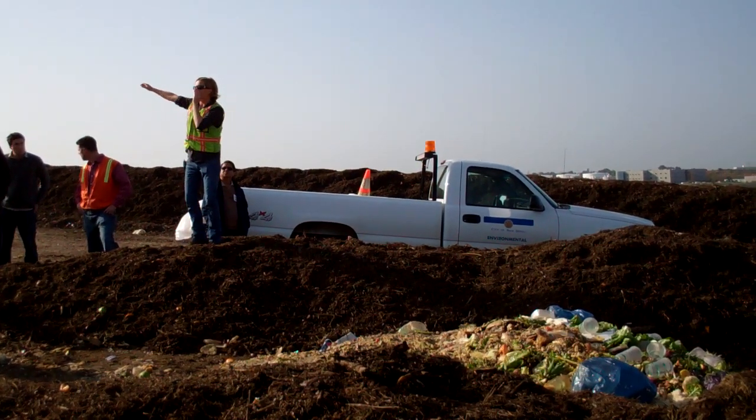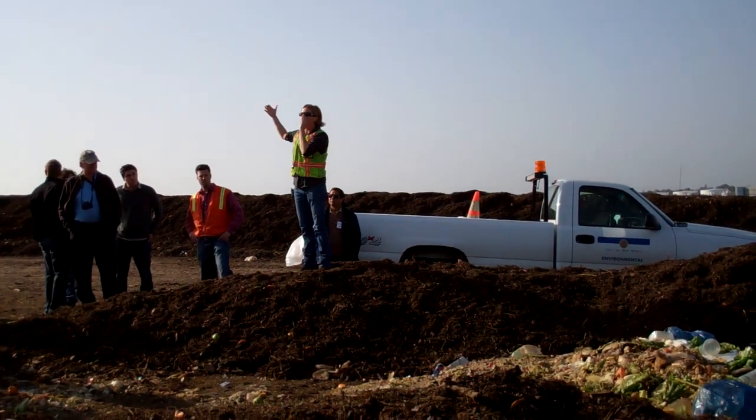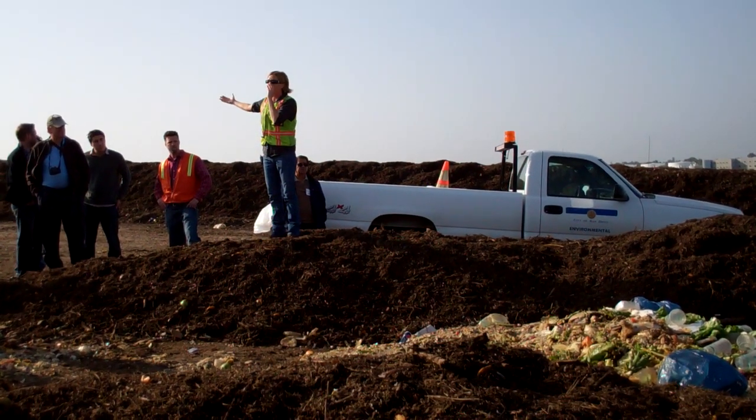All of our food waste windrows are isolated, separate from our other windrows, because obviously we want to pay more attention to them.